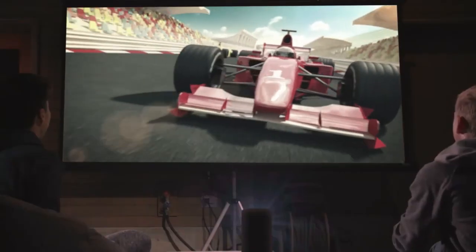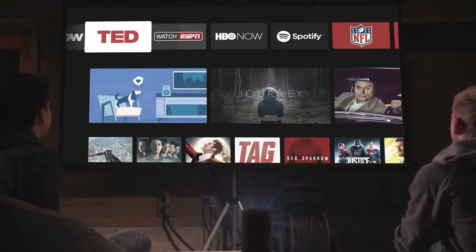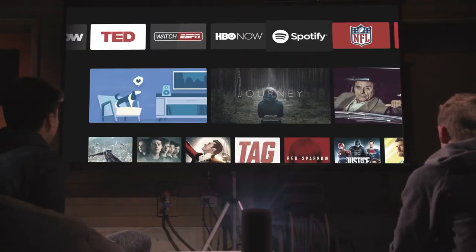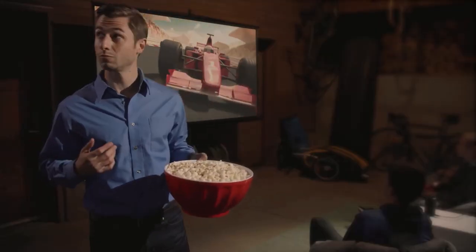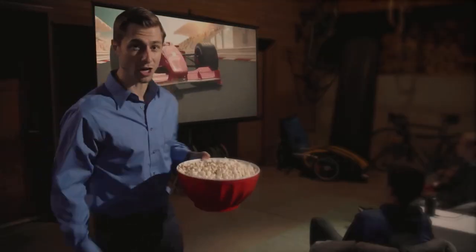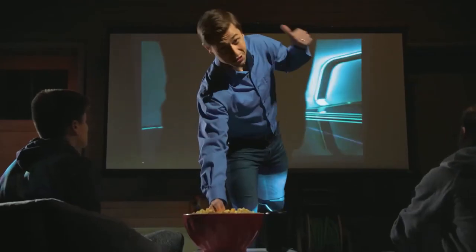Watch movies, take online classes, or keep the kids entertained with hours of cartoons and educational videos — the possibilities are endless. To use Netflix, please download the Nebula Manager app from Google Play. Use the Nebula Connect app on your phone to control Netflix on this mini projector. Note: Chromecast does not support Netflix content.